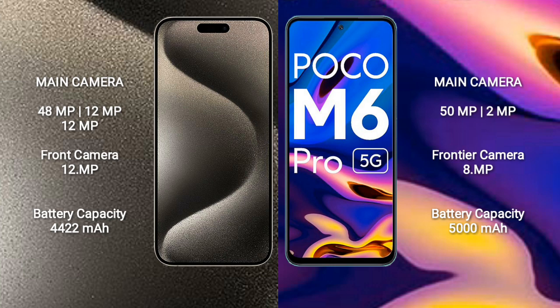iPhone 15 Pro Max has a 4422mAh battery with 33W fast charging support. Xiaomi Poco M6 Pro has a 5000mAh battery with 80W fast charging support.